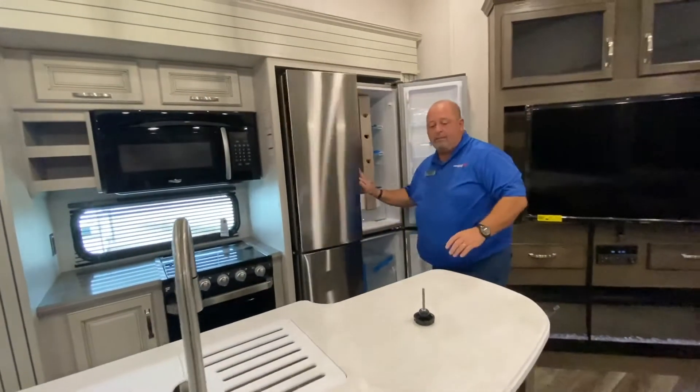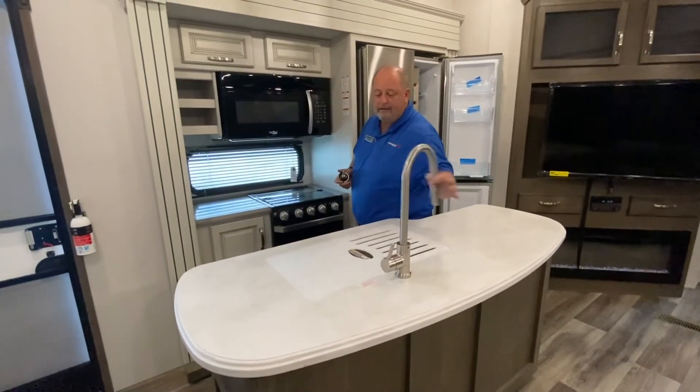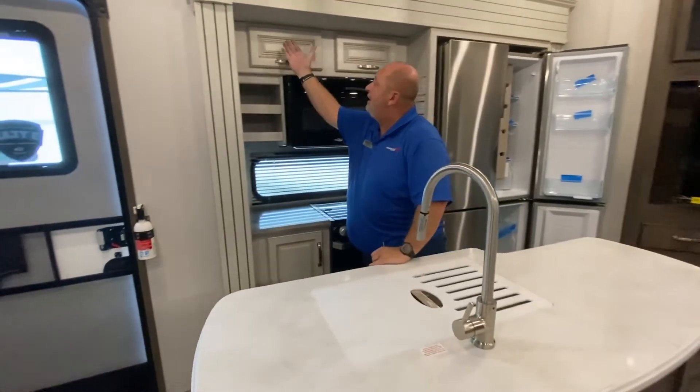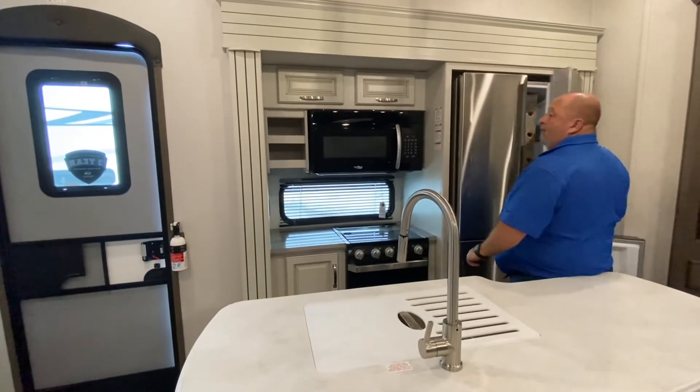I want you to stop and think about the solid surface countertop that you have here, and the nice residential faucet for the sink. Look at your new colors — they blended it in. They've gotten away from the dark and went with some of the gray lighter colors. Makes it look really, really nice.